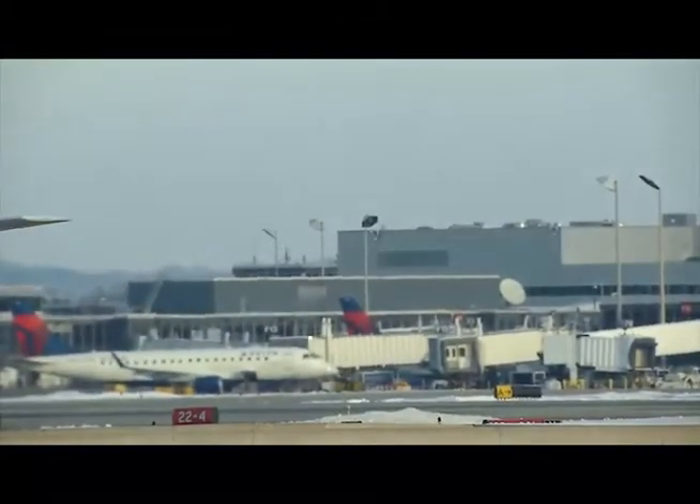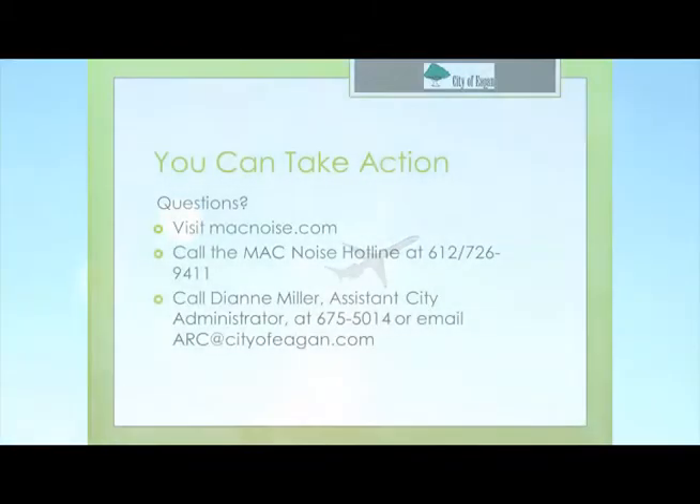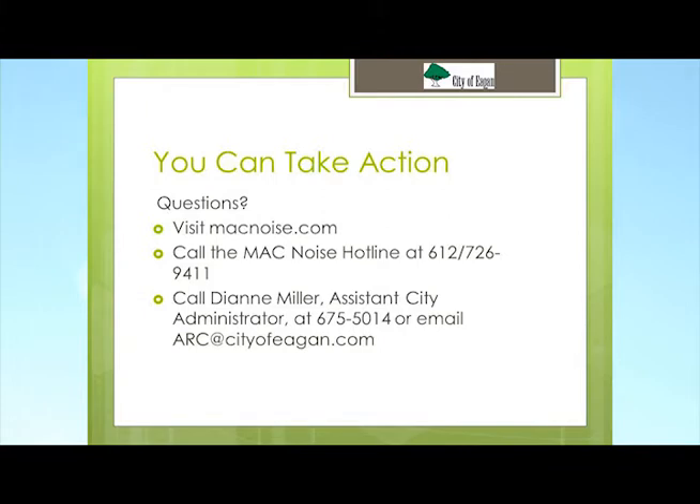There are several ways for you to monitor airport noise on your own and ways to register your complaints about the noise. You can go to the website macnoise.com, or call the MAC noise hotline at 612-726-9411. You can also leave a message at that number if you want someone to call you back. Eagan residents can also contact Assistant City Administrator Diane Miller at 651-675-5014, or send an email to the Airport Relations Commission at arc@cityofeagan.com.